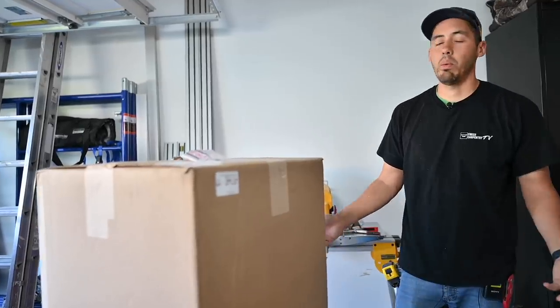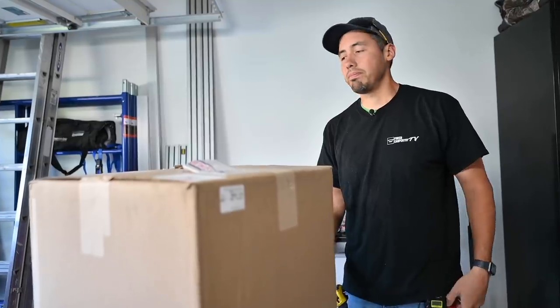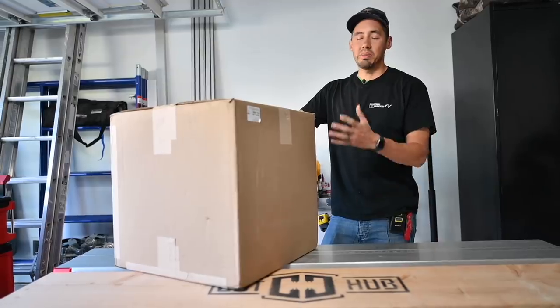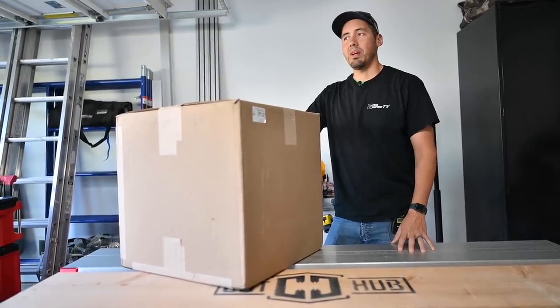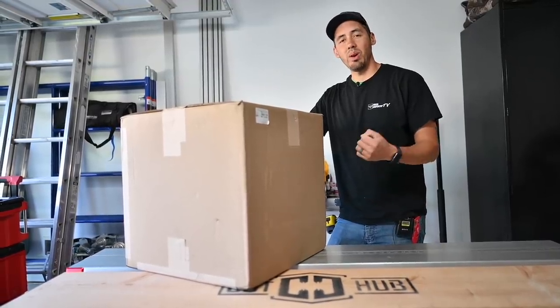So I went ahead and ordered it. This could cause a divorce — this thing has been sitting in the garage for about three days and it's taken everything in me to not open it because I wanted to do it on camera.